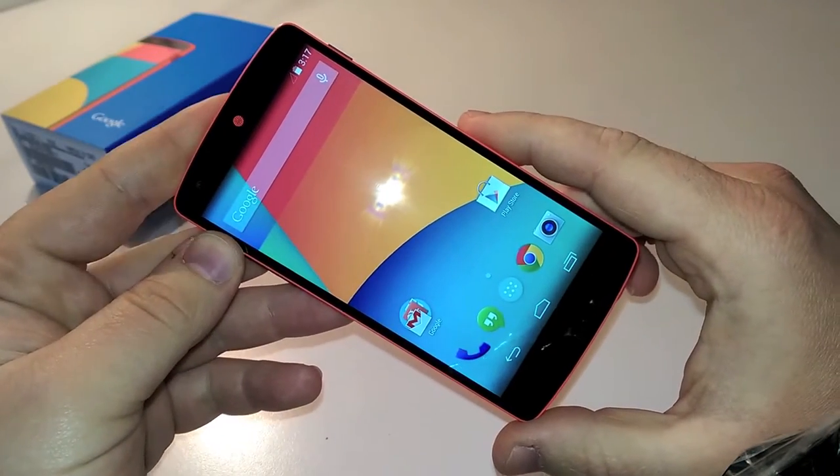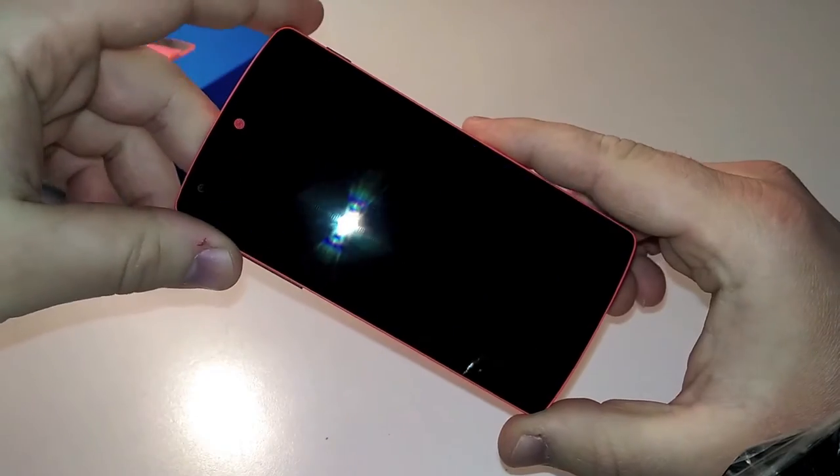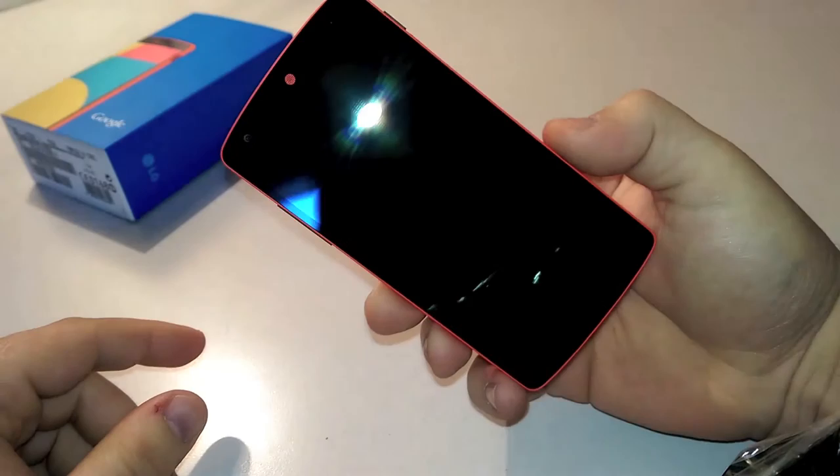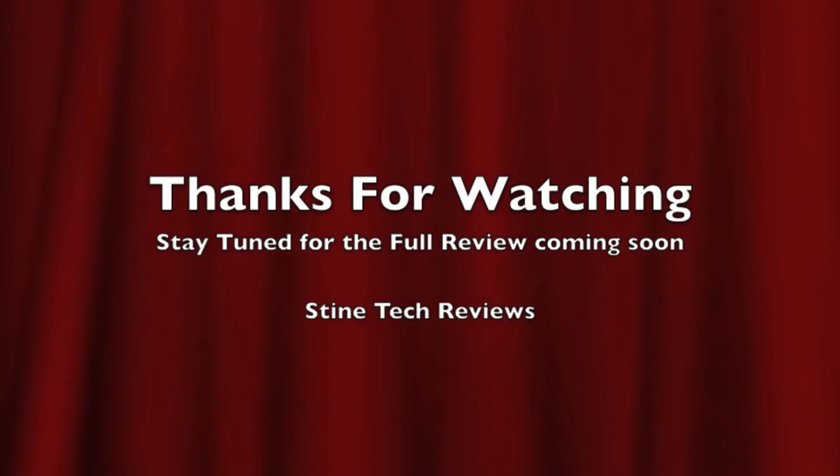On the aesthetic side, the red Nexus 5 is an eye-catcher, even more than the new HTC One. That's impressive. Stay tuned for the full review, coming soon. As always, thanks for watching. Leave a thumbs up if you like, and let me know in the comment section down below what you think about the red Nexus 5. Thanks again!